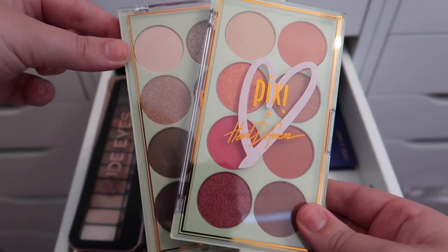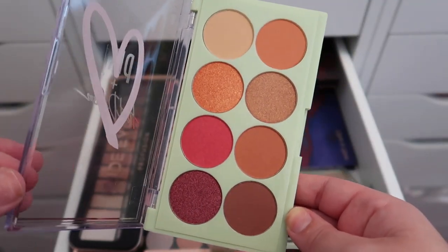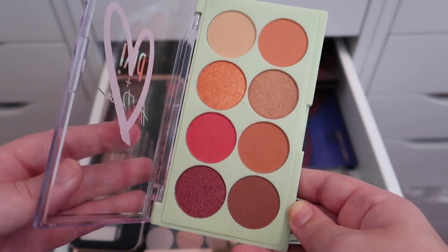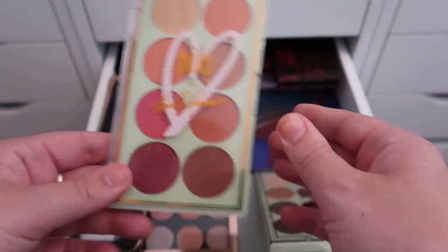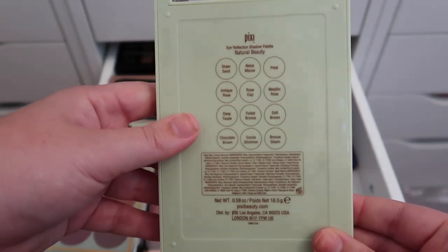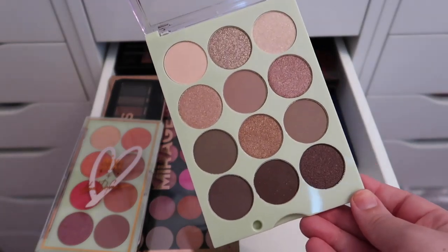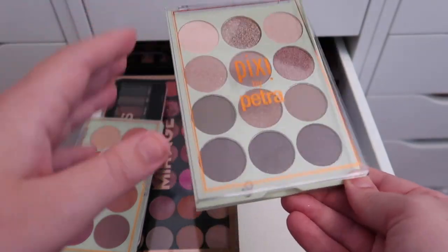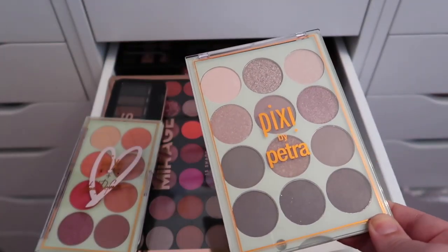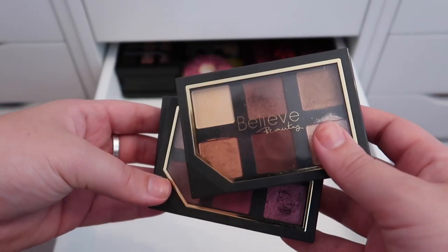I have a couple of Pixi palettes I'm keeping. First is the Double Tap palette collab — recently sent to me as PR — with absolutely stunning shadows. The other is the Eye Reflection Shadow Palette in Natural Beauty, which is a really cool-toned palette. I don't have a lot of cool-tone palettes so I definitely want to give it a try even though it's not usually my favorite vibe.